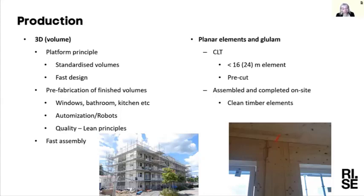It's built on quality and the ability to work with lean production principles within these factories. It's easier to achieve quality inside in a good environment with the right tools than out on the building site, and then you get a really fast assembly on the building site.